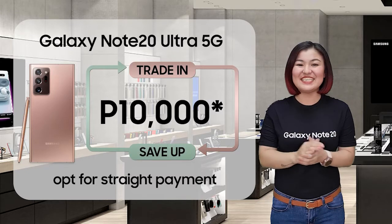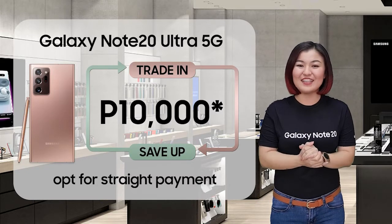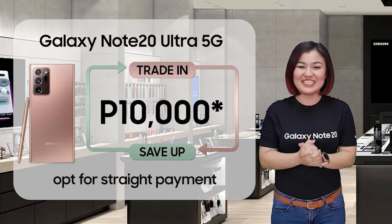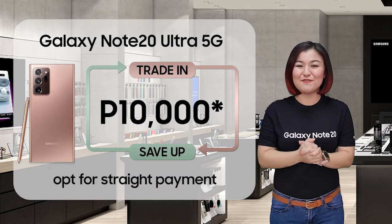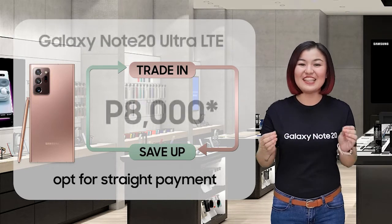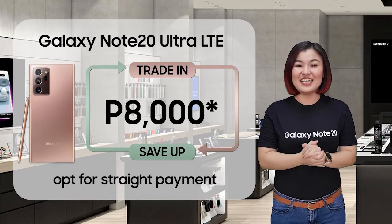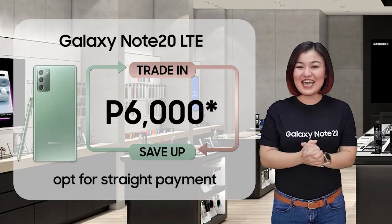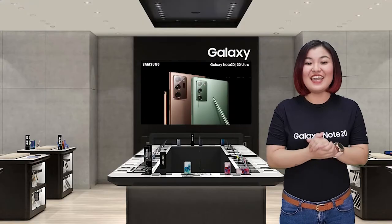When you trade in your old devices and opt for straight payment on top of your old phone's value, you can get as much as P10,000 discount for the Galaxy Note 20 Ultra 5G Edition, P8,000 discount for the Galaxy Note 20 Ultra LTE Edition, and P6,000 discount for the Galaxy Note 20 LTE Edition.